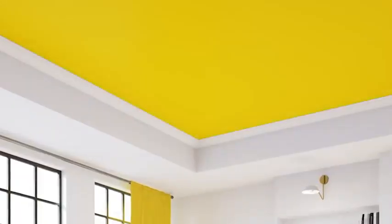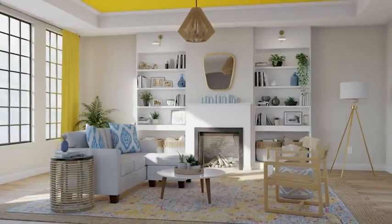Speaking of which, it's amazing what a can of paint can do. The ceiling is known as the fifth wall, and painting it with this striking yellow called Cadence by Sherwin-Williams brings the wow factor.